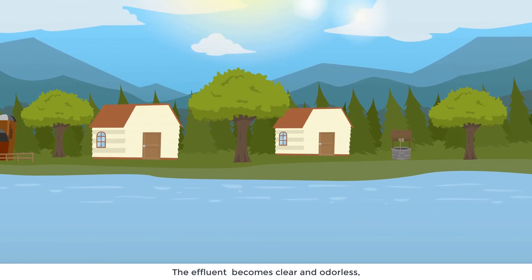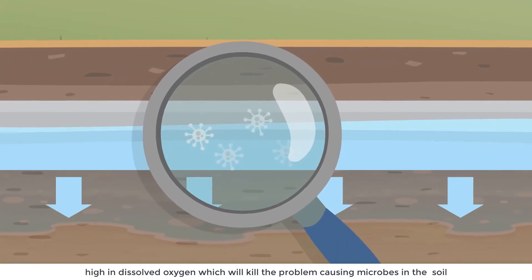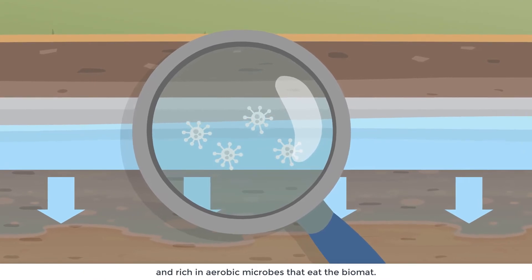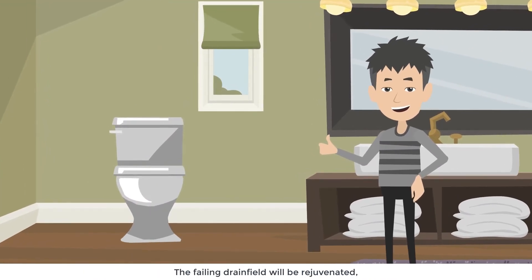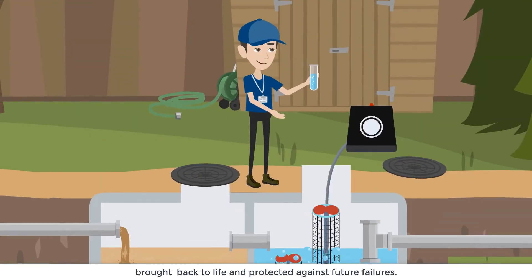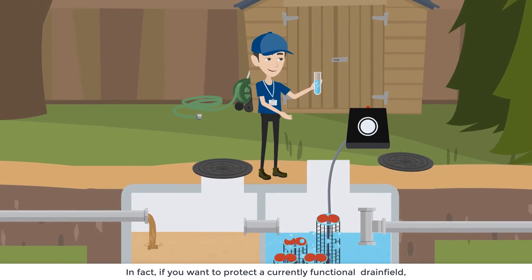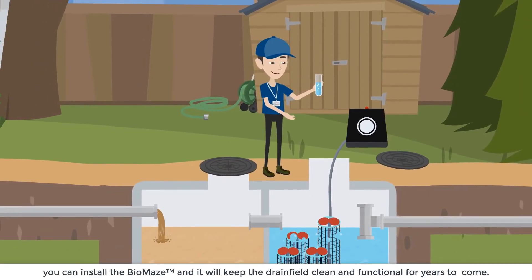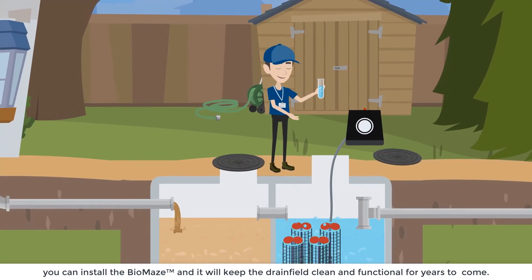The effluent becomes clear and odorless, high in dissolved oxygen, which will kill the problem-causing microbes in the soil and rich in aerobic microbes that eat the biomat. The failing drain field will be rejuvenated, brought back to life, and protected against future failures. In fact, if you want to protect a currently functional drain field, you can install the Biomaze and it will keep the drain field clean and functional for years to come.